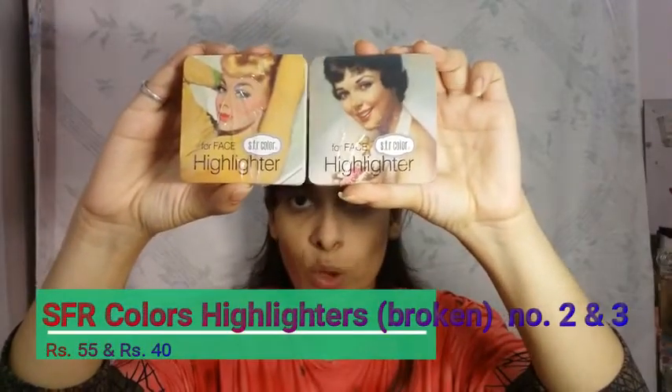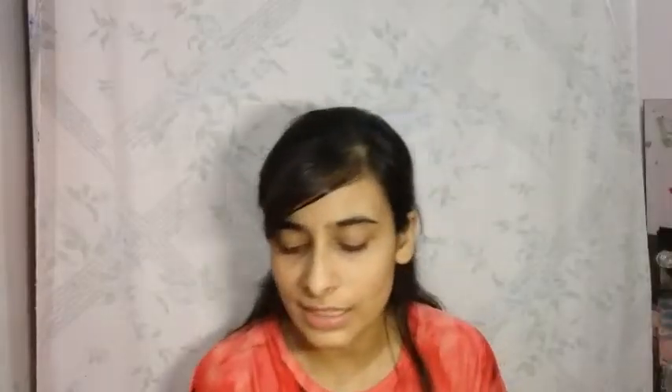These two are highlighters from SFR Colors, which is an Indian brand. I have to be very careful because these are actually broken highlighters — as you can see, they might have broken during production or transit. This one is also broken. They actually retailed for rupees 149 each, but because these are broken I got them for rupees 55 and rupees 40 respectively. I think it doesn't really matter if it's broken or not — if the product is good, it's worth it.